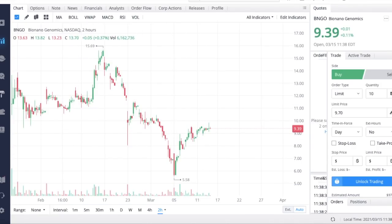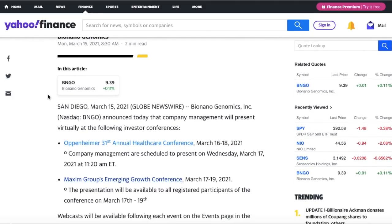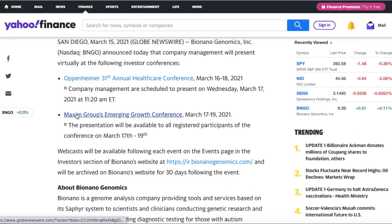Before we get into earnings, we need to look at the brand new catalysts announced for Bio Nano Genomics. The company announced that management will present virtually at several upcoming investor conferences: Oppenheimer's 31st Annual Healthcare Conference from March 16th through 18th, with a presentation on Wednesday March 17th, and Maxim Group's Emerging Growth Conference from March 17th through 19th. These events could serve as bullish catalysts to send the stock price higher into their earnings announcement.